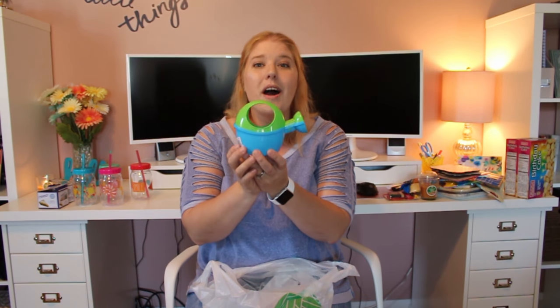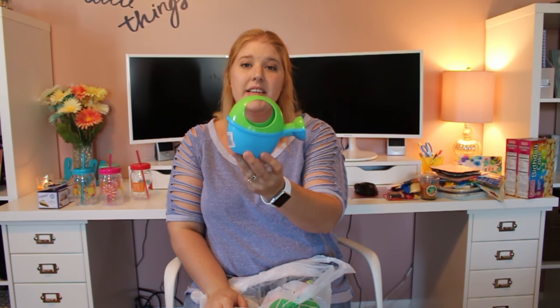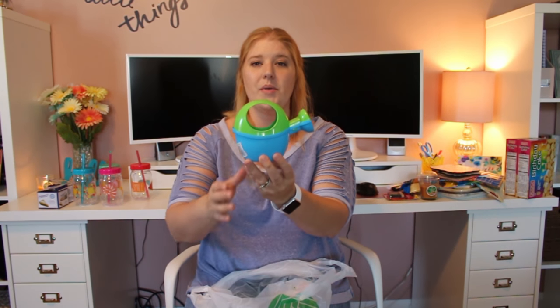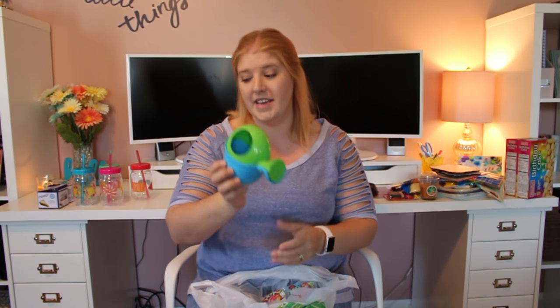I got a little watering can because we're going to be doing some planting this summer with little flowers and things like that, so I picked that up for the kids.